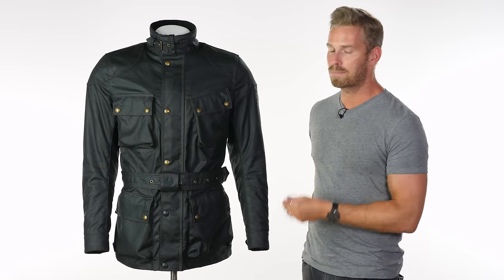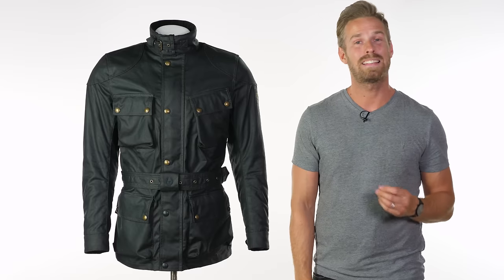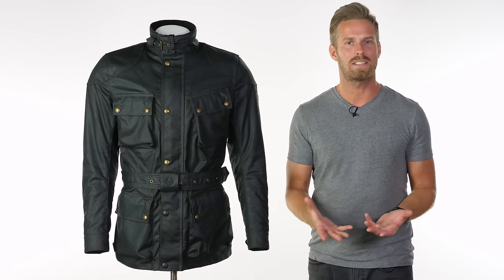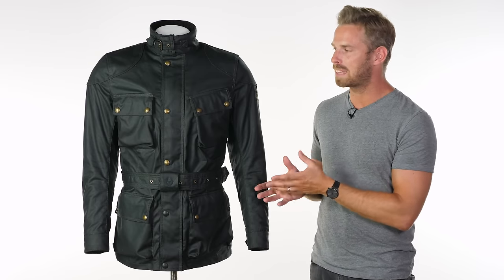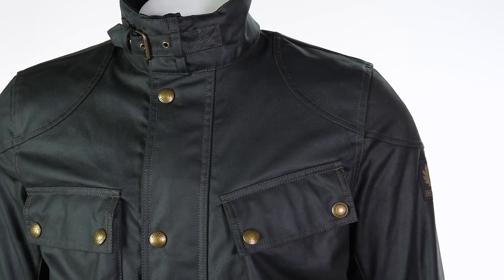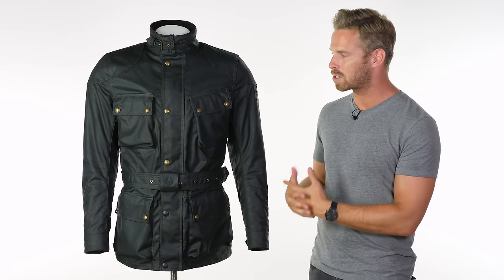The 'Pro' in Trialmaster Pro signifies this is the new one with that CE approval rating. The good point to start with is that the price hasn't gone up from previous collections — there might have been a temptation to do that with the extra CE approval added on and some other subtle features, but it remains very similar to ones from previous seasons. The overall look, feel, and weight of the jacket hasn't changed; it has not become more bulky as a result of passing CE approval, which is very reassuring.